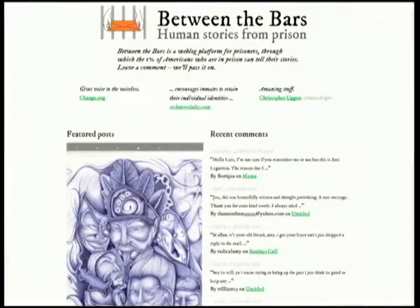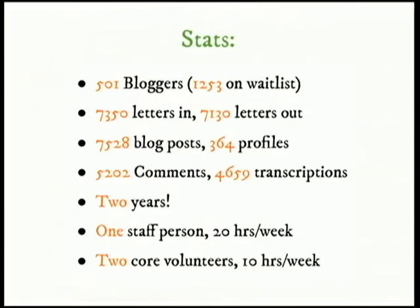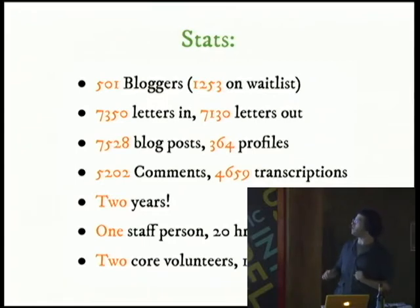Here are some quick stats — it's kind of a little joke. Sometimes people talk like there are only three guys running Twitter because these days we can scale stuff up. There's only three of us, and this is how much we manage: about 250 active bloggers, 7,000 letters received, 7,500 blog posts, 5,200 comments — and that's just in two years. We could not possibly do that without help from software.